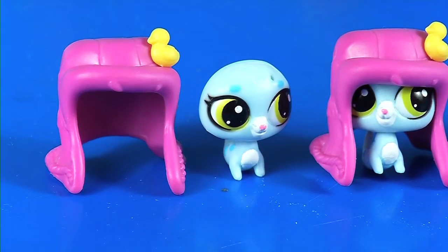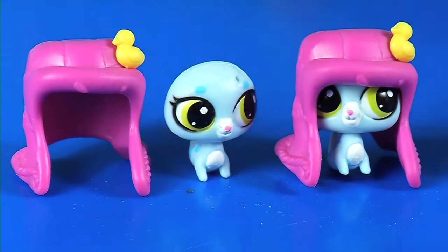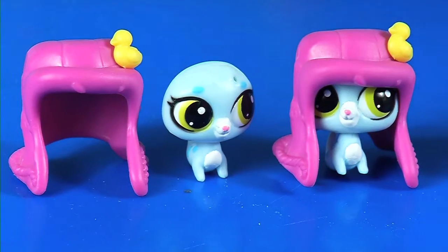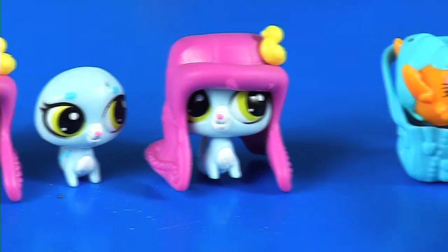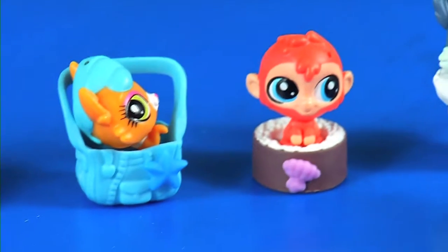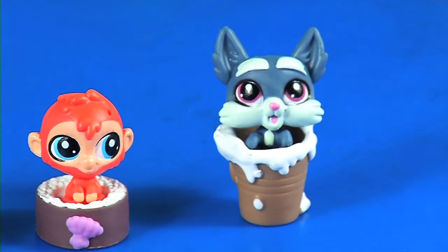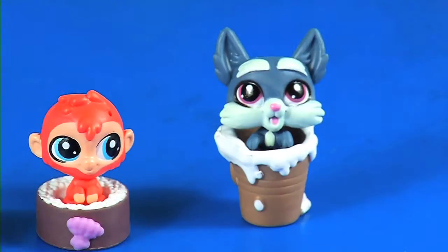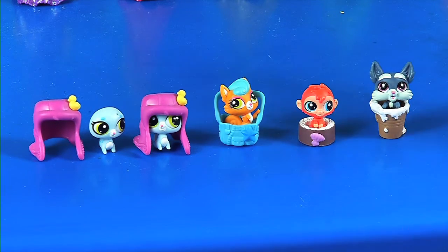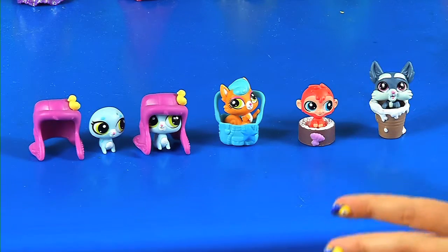These are the ones that we got for today. We got two of the seals — this is the seal without the hat and this is the seal with the hat. We got the little kitty cat or squirrel. We got the monkey. And we got the wolf or coyote. Very cute. My favorite was the little squirrel in the little basket. Tell me which one was your favorite. Please subscribe, give me a thumbs up. See you in my next video. Bye.